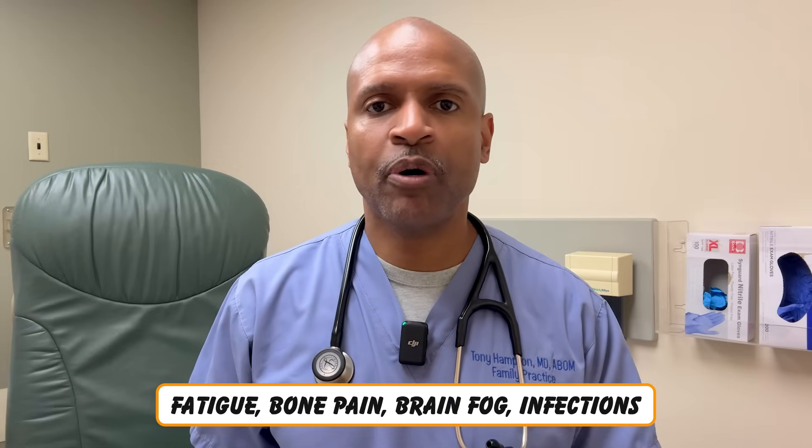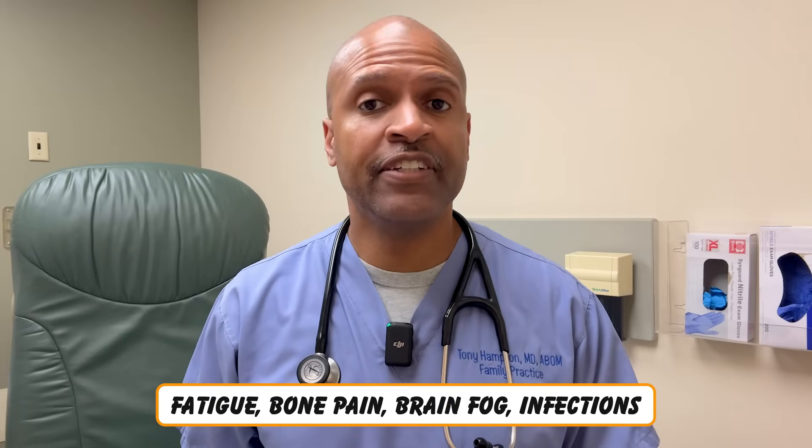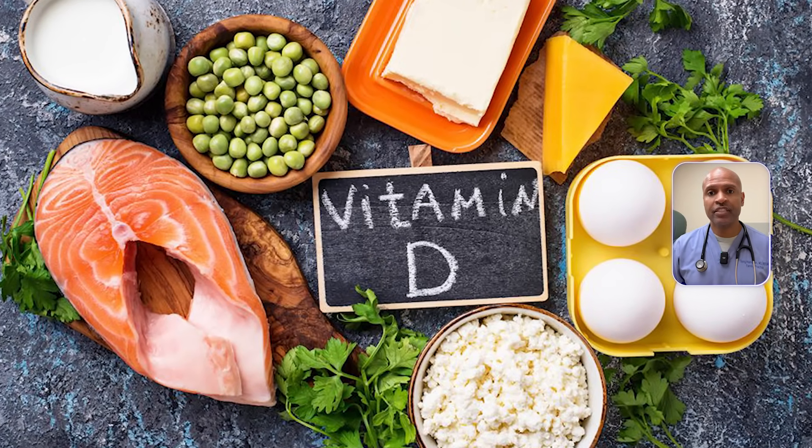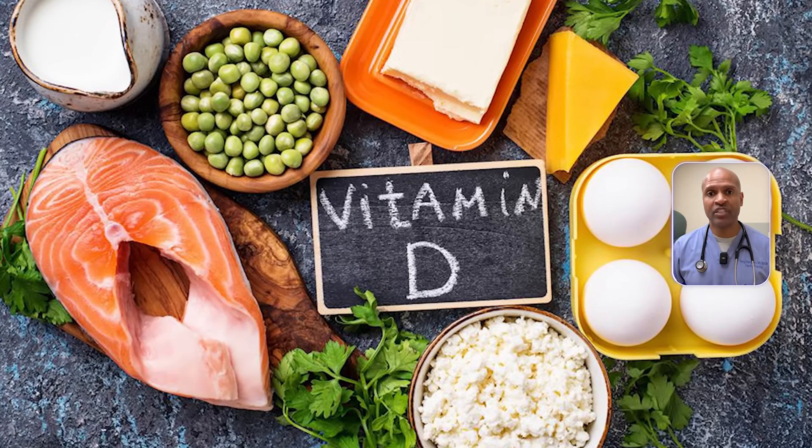What if I told you your body could be screaming for help and you might not even hear it? Fatigue, bone pain, brain fog, infections. Millions are walking around with a silent epidemic — low vitamin D. And the symptoms are often dismissed, misdiagnosed, and totally ignored. Are you one of them?